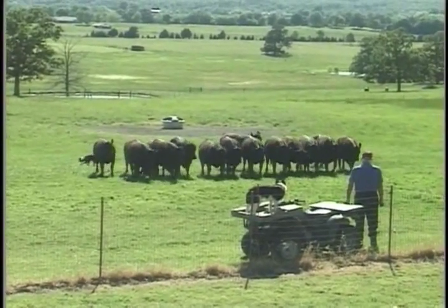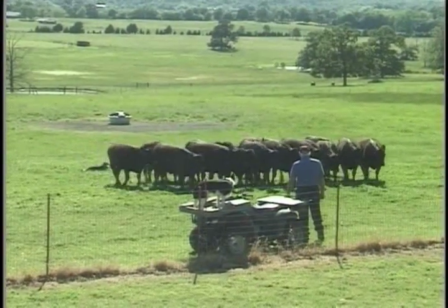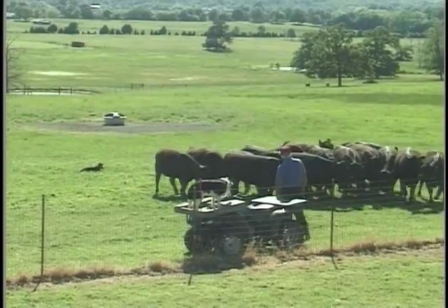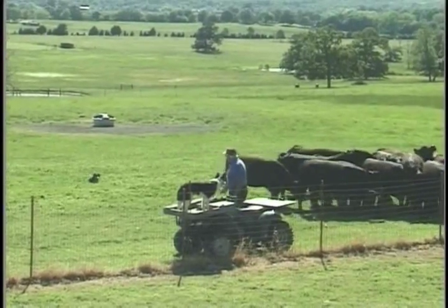Just kind of letting the dog work and letting Jerry and Karen watch the dog work and see how I handle the dog. Give him a lie down — let's go.